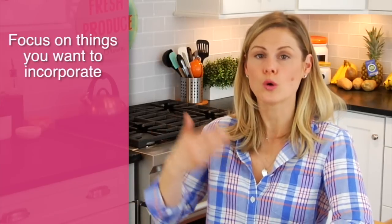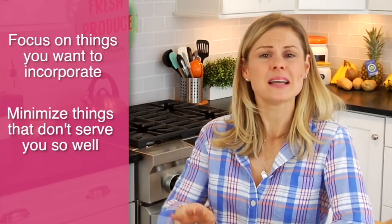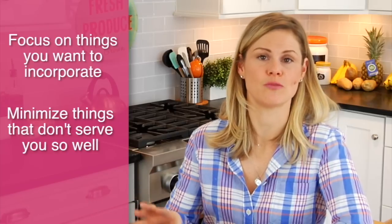No matter how well intended they are, if it comes with a long set of rules, I tend to say thanks but no thanks. Oftentimes you'll see cleanses and detoxes that have a long list of things to eliminate and a long list of things to incorporate. So what I like to do instead is focus on things that I want to incorporate in my life and minimize some of the things that I know don't serve me so well.